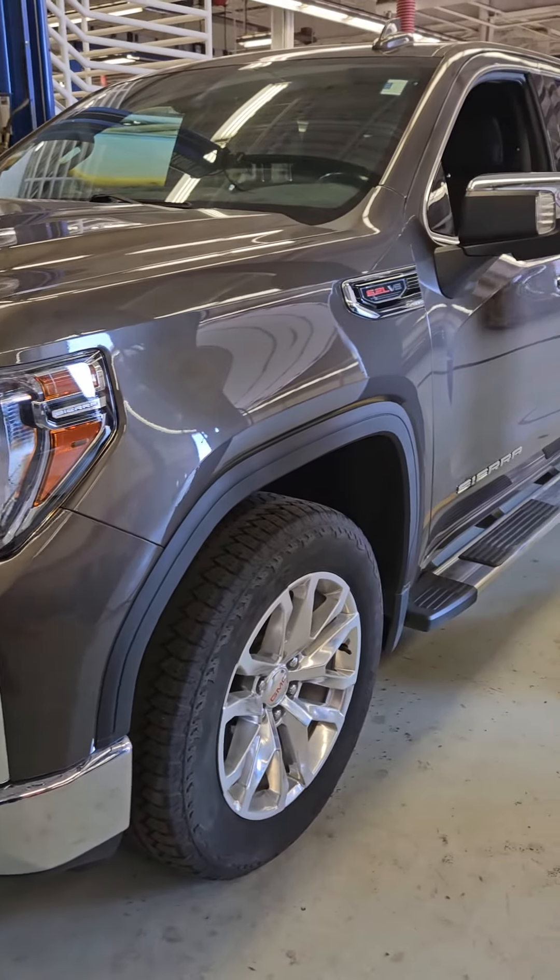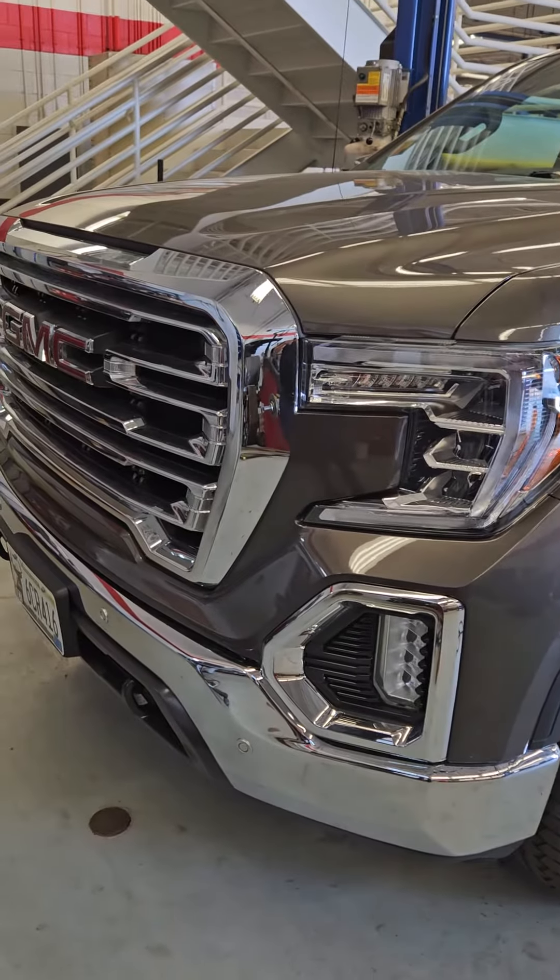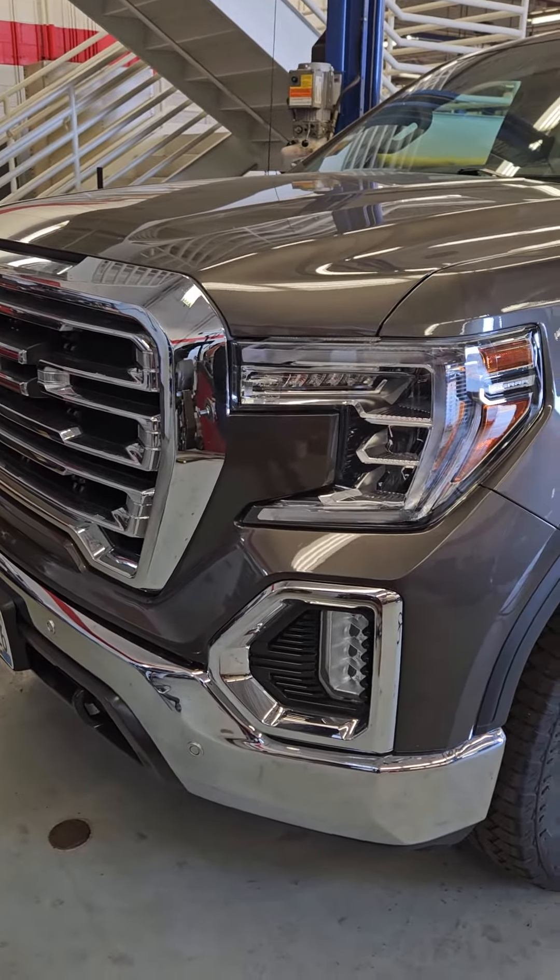This is Charles Rupert at Mills GM in Baxter, Minnesota, looking at a 2020 GMC Sierra 1500. Stock number is 2G240010B.